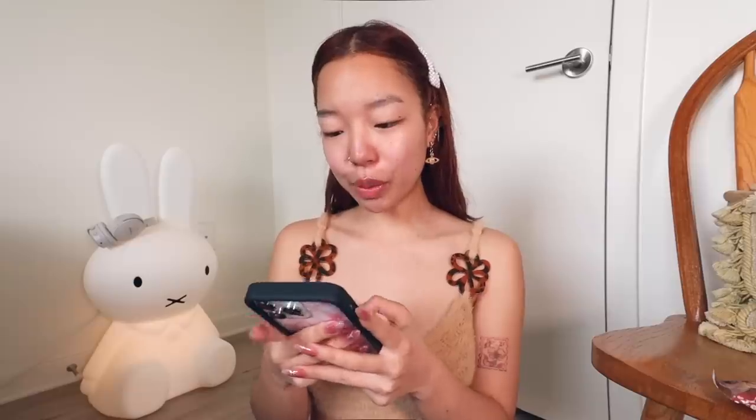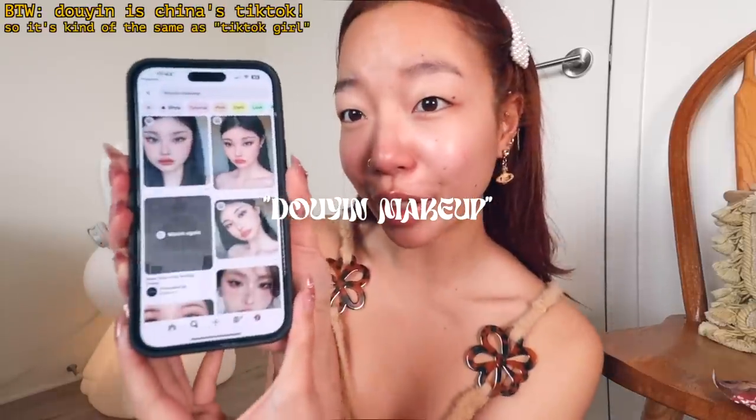Let's get cozy and do our makeup together and chat. I've been seeing this look everywhere — if you look up Douyin makeup, she's literally the first thing that pops up. She's absolutely gorgeous. I want to try this makeup look. I've actually never done manga lashes, so I'm gonna try something new. Let's see how it goes. I love experimenting with makeup.